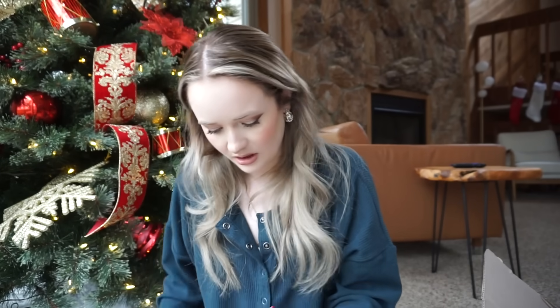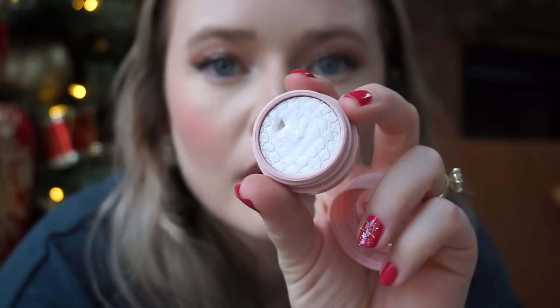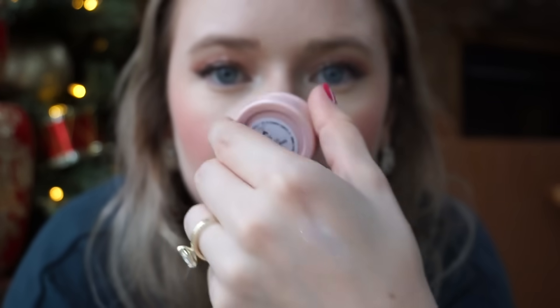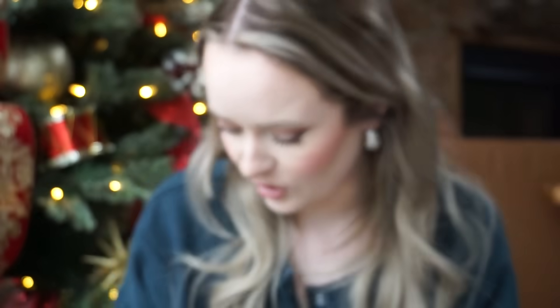I had to have it because it's a duochrome shifting, glittering blue. I just dropped it — can we see this? Let me zoom in. The blue shift is not really here… there it is. Look at that. So pretty, right?